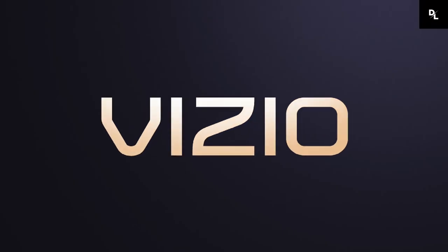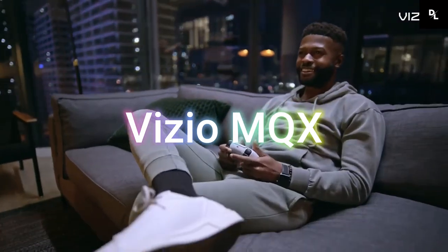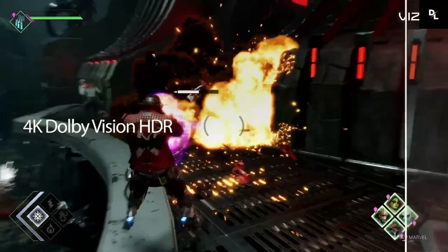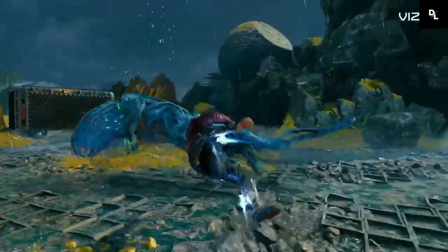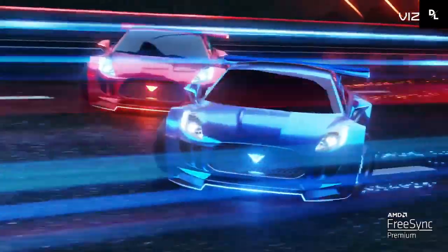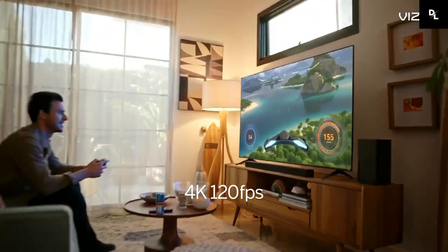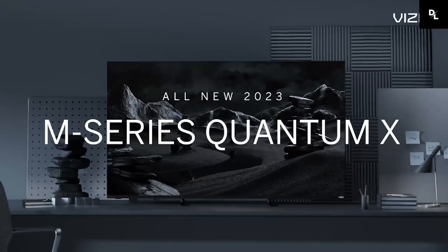Vizio MQX — the Vizio M Series Quantum X 2022 is a very good TV for mixed usage. It's great for watching movies or gaming in a dark room thanks to its amazing native contrast ratio and decent full-array local dimming feature. It also has very good peak brightness in HDR and a wide HDR color gamut, so it's a great choice for watching movies or gaming in HDR. It's decent for watching sports or shows during the day, but it's a bit limited by its poor viewing angle, as anyone watching from the sides will see a degraded image.